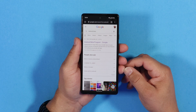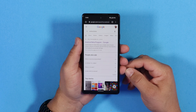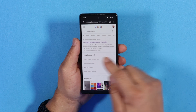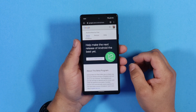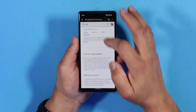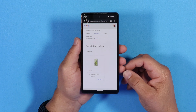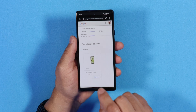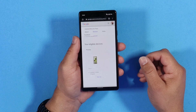If you have a Pixel 6 and want to join the Android Beta Program, open up your browser on your Pixel device and Google search 'Android beta.' Select the Android Beta Program and when you open it, it will say 'Help make the next release of Android the best yet.' Scroll down to see if your device is eligible — the Pixel 6 is now eligible for the program. You have to opt in, and once you do it will give you a disclaimer to approve.